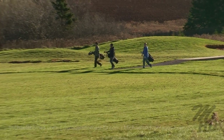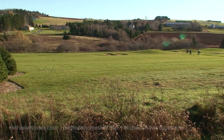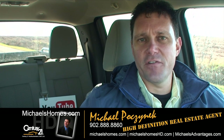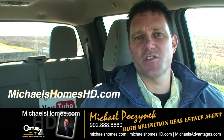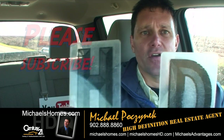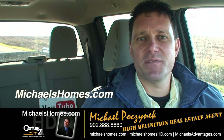Look at this — November 23rd and the golfers are out. So that's it for 60 Hurst Road in Clinton. Thank you very much for watching my video. Make sure you subscribe to my YouTube channel at Michael's Homes HD and subscribe to my weekly newsletter for PEI real estate tips, tricks, and traps at michaelshomes.com.